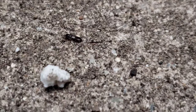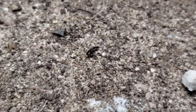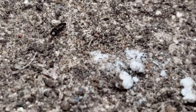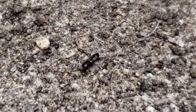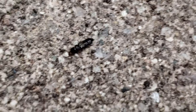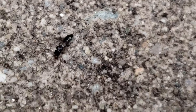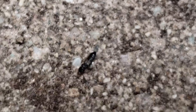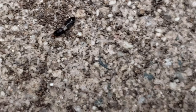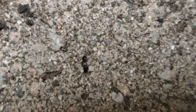Dalotia coriaria and other rove beetles represent a poor host for these infectious juvenile nematodes, as the latter is 14–28% the size of the former, making it more than recognizable. Additionally, smaller sized prey like the 4mm long Dalotia coriaria are poor hosts compared to the common laboratory host of 14mm long larval Galleria mellonella, the greater wax moth. Larger hosts, in general, are more ideal for nematode reproduction and longevity in a medium.